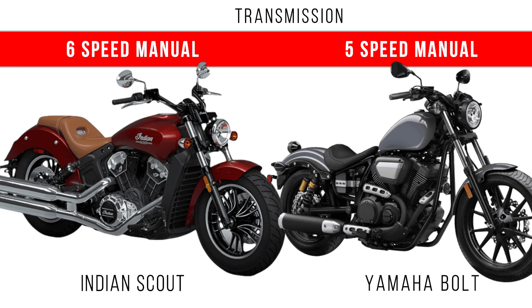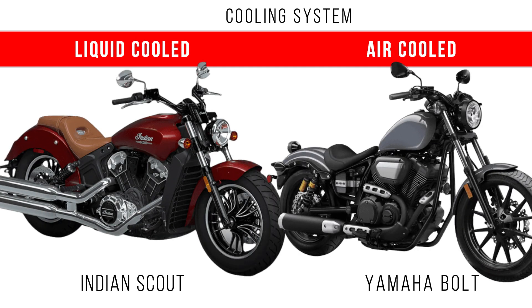One thing to note is the transmission system: a 6-speed transmission is provided in the Indian Scout, but a 5-speed transmission is provided in the Yamaha Bolt. Another major difference is the cooling system — liquid cooling is provided in the Indian Scout, but air cooling is provided in the Yamaha Bolt.